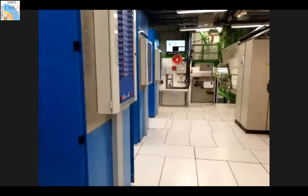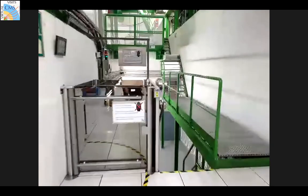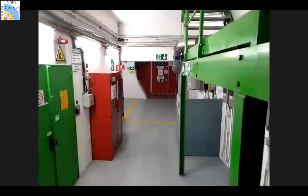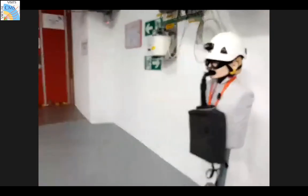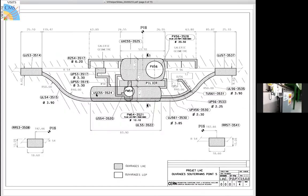Moving from the service cavern - we have a couple of different large cavities underground. One is the experimental cavern where the detector is located, and the other is the service cavern where we were just seeing the electronic racks and trigger systems. We're now going over to the experimental cavern where the detector is located.